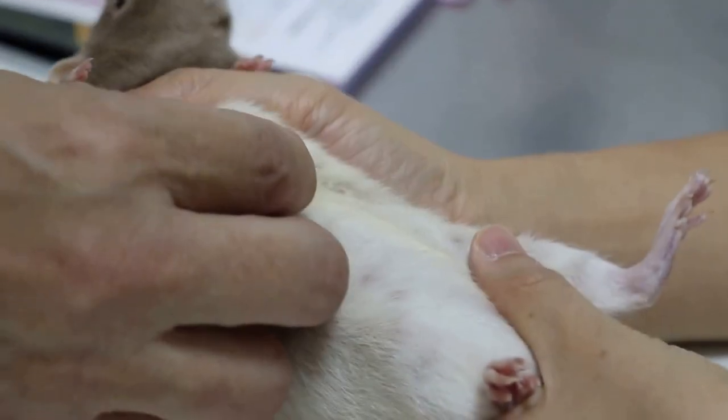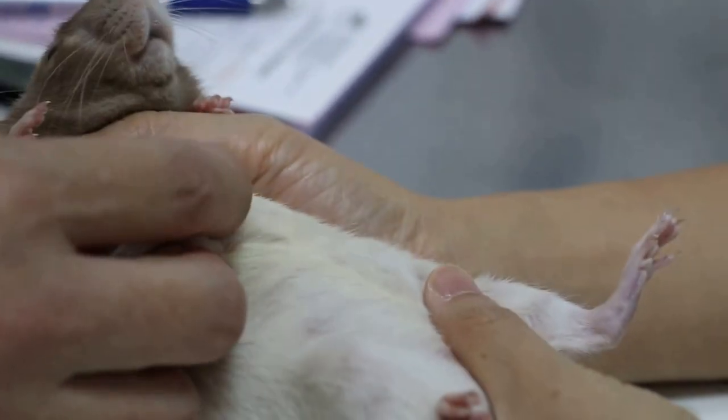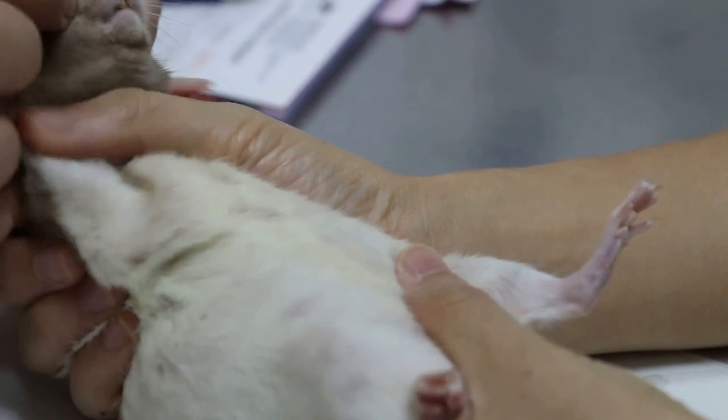Is it still eating normally? Yes. Drinking? Yes. Stool? Stool and urine — yeah, a lot. Urine, yes, normal. Active? Yeah.